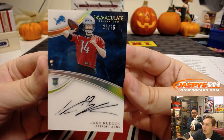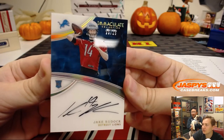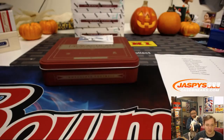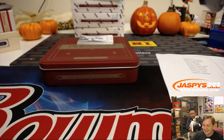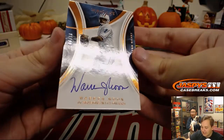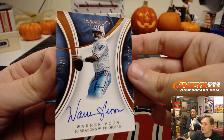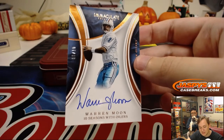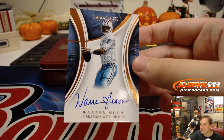Not one, not two, but three back-to-back hits for number five — 25 of 25, Jake Ruddock, the former Michigan quarterback. That goes to the last spot Mojo, Dwayne. Wow, look at this — it is 6 of 10, Warren Moon on-card auto for Jeremy 33. Only two numbers have hit in this box so far: five and six.